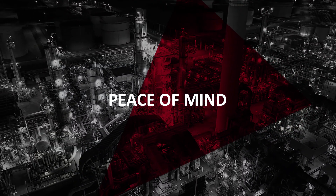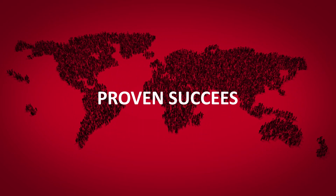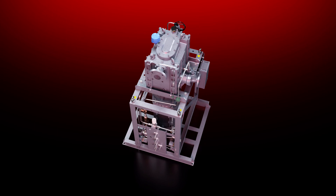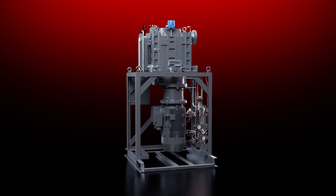The result? A vacuum solution that offers peace of mind for demanding industries. The proof? Thousands of EDPs are running in the field, all over the world. For four decades, we have been pioneering environmentally friendly dry vacuum pumps. Edwards EDP — every detail counts.